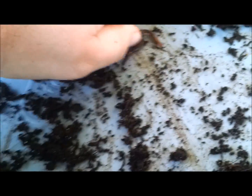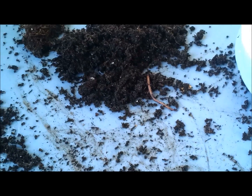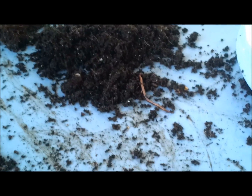We have a little escapee here. Look at him go! The Indian Blue Worm is also known as the Malaysian Blue Worm, as well as the Traveling Worm. Its Latin name is Perionyx Excavatus. I'm assuming that means some type of traveling worm, or excavating worm, or something of that nature.